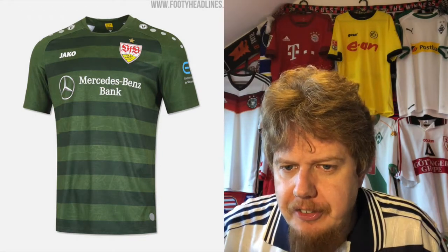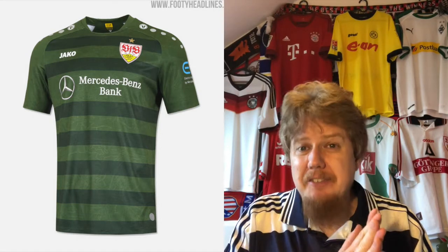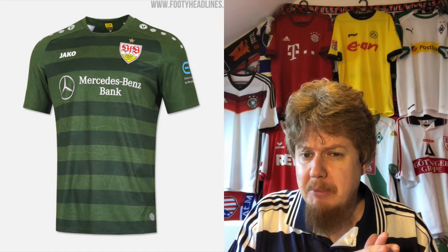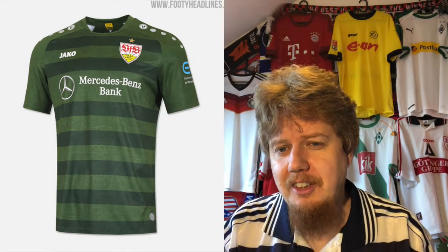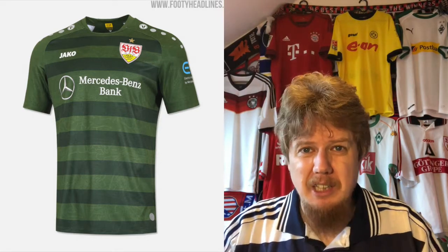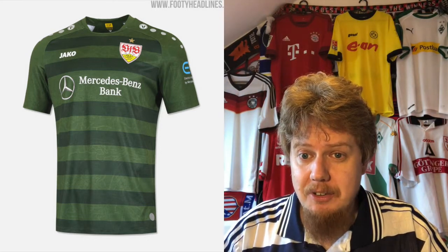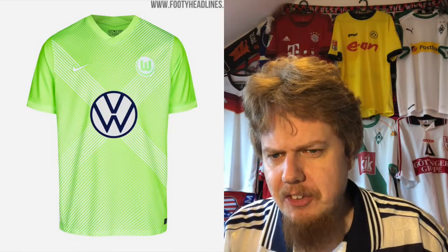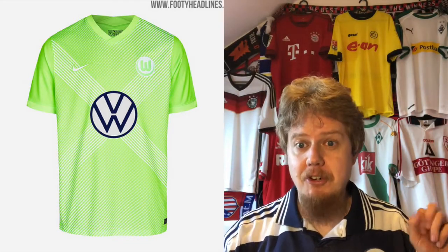The third jersey tries something similar but goes with green — which is defensible because Stuttgart's mascot is a crocodile, so the green makes some sense. A full-color crest works slightly better here, though a full-color crest on black would have worked even better. The sleeve sponsor in blue does not work at all. I'm going five stars with this one.